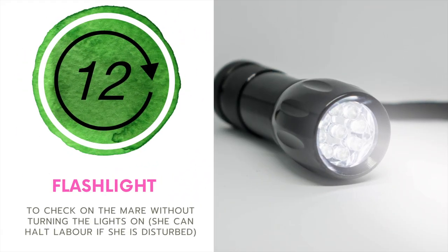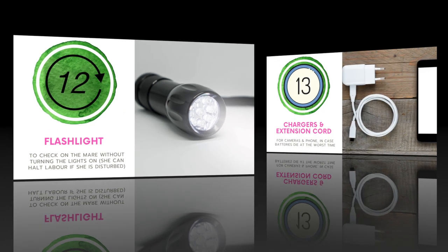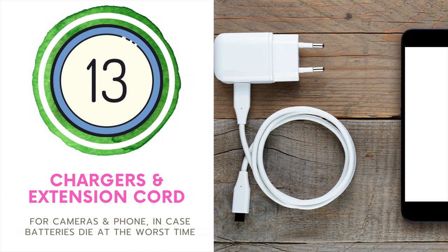Number twelve is a flashlight. Make sure that you have this on hand because we want to avoid turning on lights and startling your mare. This way you can check on her and her progress throughout labor without bothering her. Number thirteen, grab those chargers and an extension cord because you don't want batteries dying right when that baby is born.